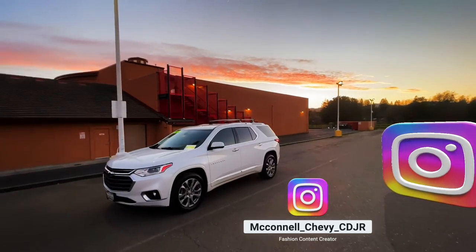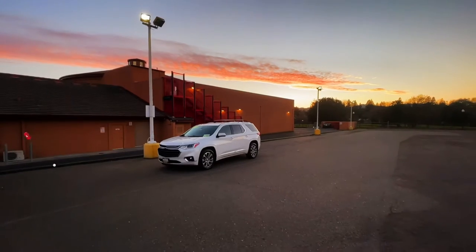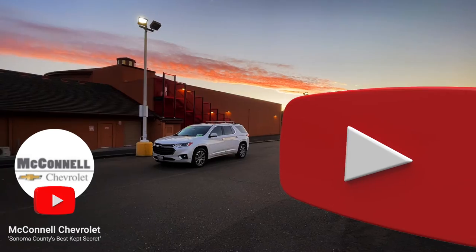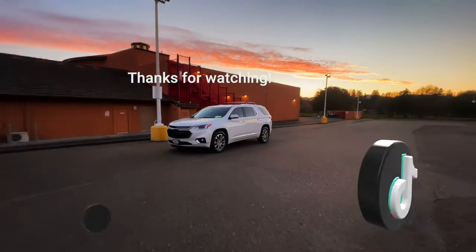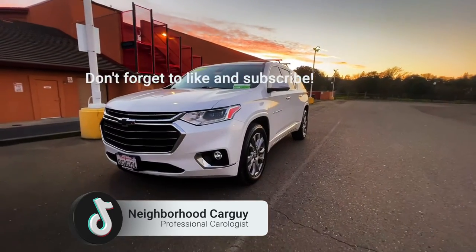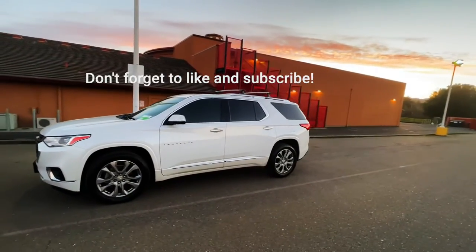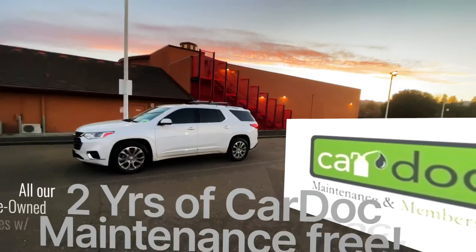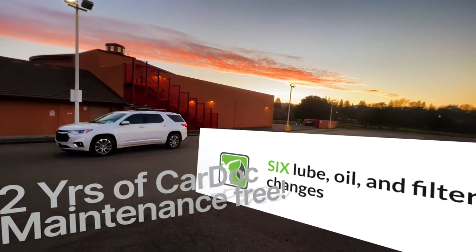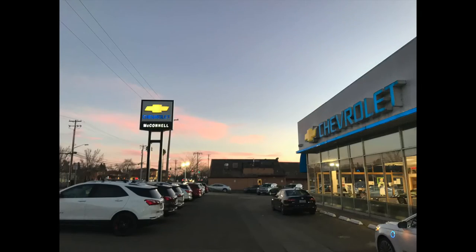Check us out on Instagram at McConnell underscore Chevy underscore CDJR. Make sure you check us out on YouTube — like, share, or comment on this video. Click the bell so you don't miss a video. Always catch us on TikTok, Neighborhood Car Guy. Thank you so much for watching — please don't forget to subscribe, we appreciate you. Come by and visit us here at 1395 Hillsburg Avenue. All of our pre-owned vehicles come with two years of basic maintenance — that's our car dock plan — six oil changes and six tire rotations on the house. We hope to see you soon.